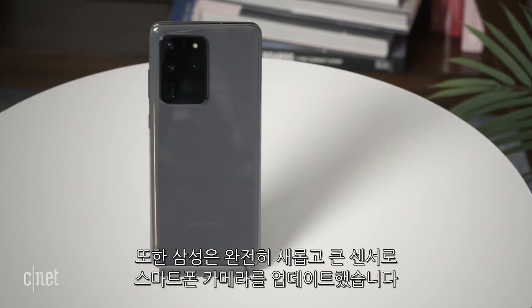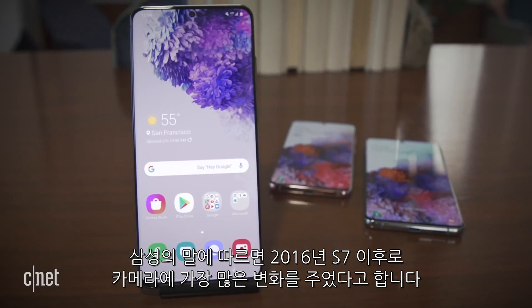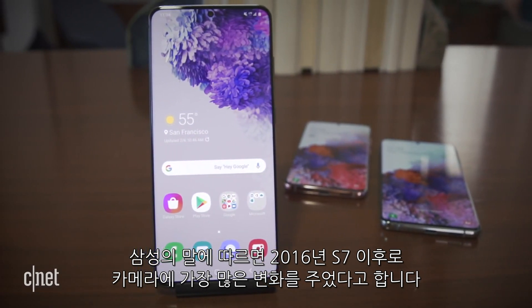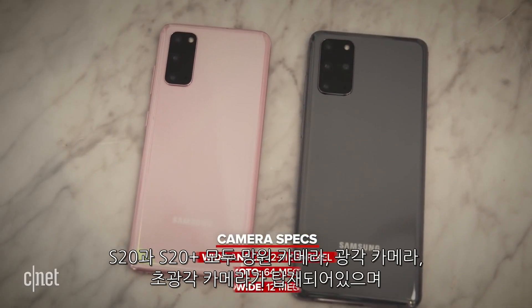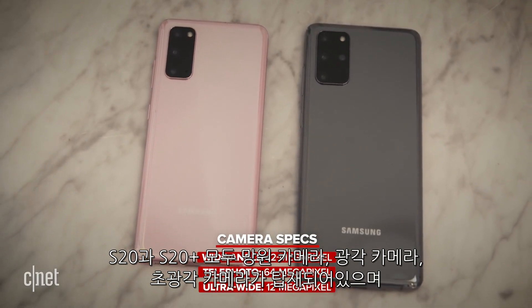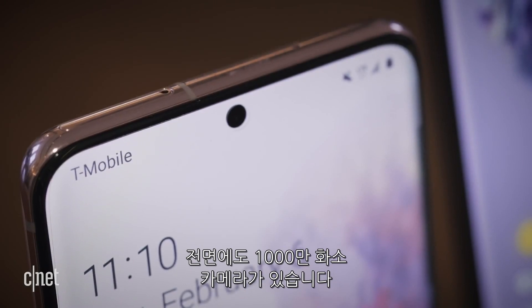Samsung also updated the phones' cameras with all new and larger sensors. The company claims it made the biggest changes to the Galaxy cameras since the S7 in 2016. The S20 and S20 Plus both have a wide-angle, telephoto, and ultra-wide camera, and on the front they have a 10-megapixel camera too.